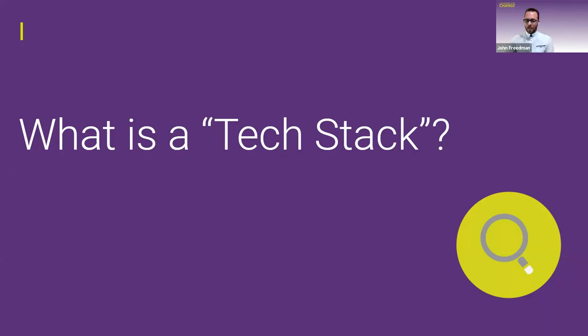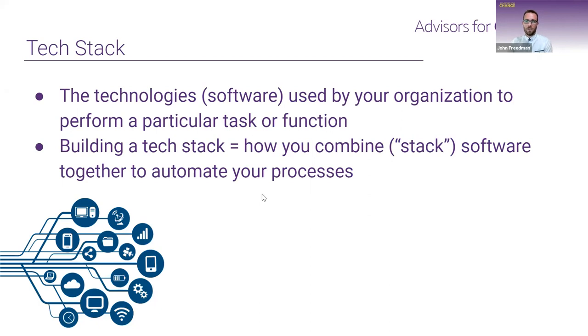So what is a tech stack? I'm going to start at the most fundamental level. A tech stack is really just a fancy term for the technologies or software that an organization uses to perform a particular set of tasks or functions. When you hear people talk about building a tech stack, it's really just how you combine or stack that software together to automate certain processes to make them more efficient.